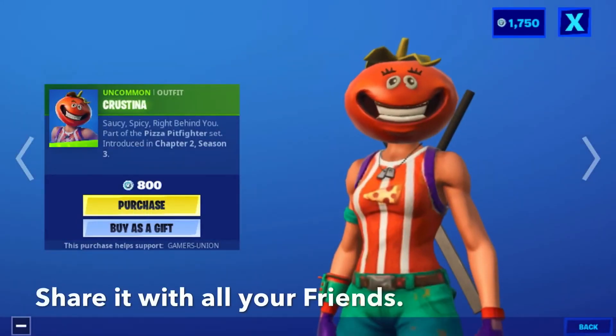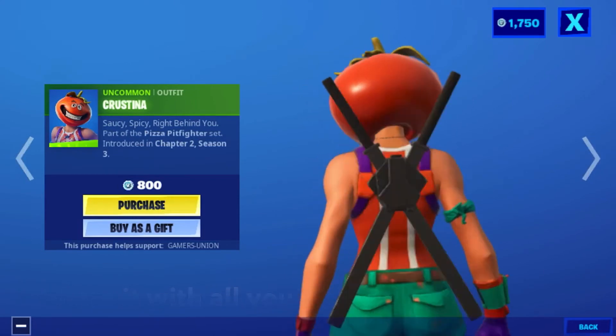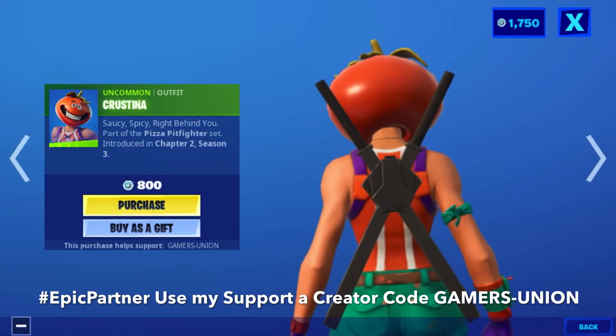Oncoming offer Christina's Saucy Spicy — right behind you. Part of the Pizza Pit Fire set, introduced in Chapter 2, Season 3. It is 800 V-Bucks.